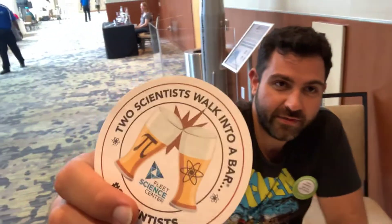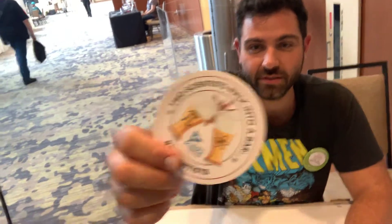Nathan, tell us about what you got going on here. Nice to meet you. We are promoting 'Two Scientists Go to a Bar' — an event organized by the Fleet Science Museum in Balboa Park.